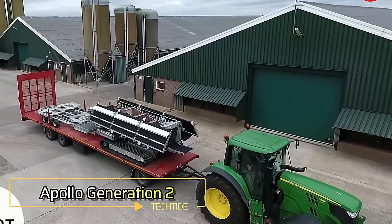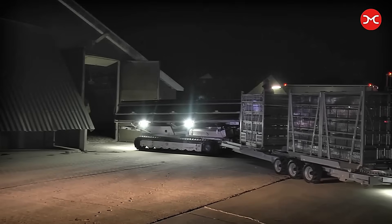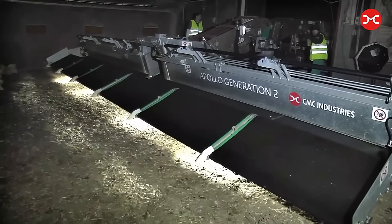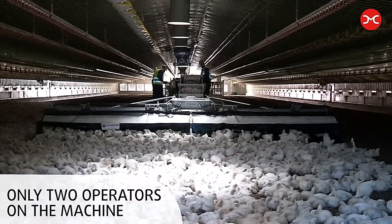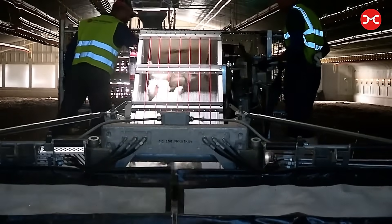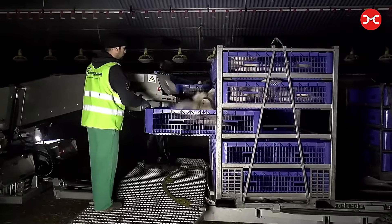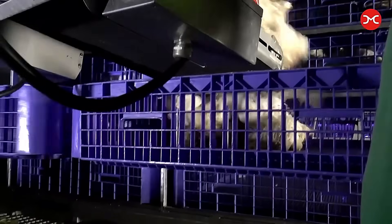The Apollo Generation 2 is a state-of-the-art chicken harvester designed to transform the way poultry farming operates. This advanced machine automates the collection of chickens from their coops, significantly reducing the physical strain on farm workers and enhancing overall efficiency. Equipped with specially designed mechanisms, the harvester gently and swiftly gathers chickens, ensuring their health and safety throughout the process. By minimizing stress levels and avoiding harm, the Apollo Generation 2 prioritizes animal welfare while delivering unmatched productivity.